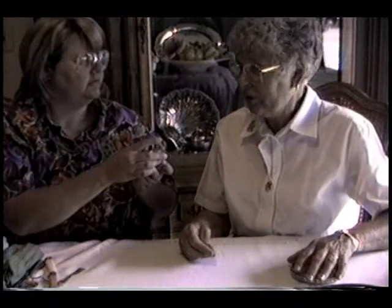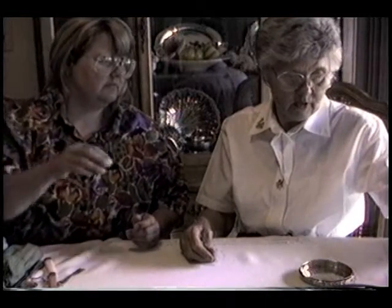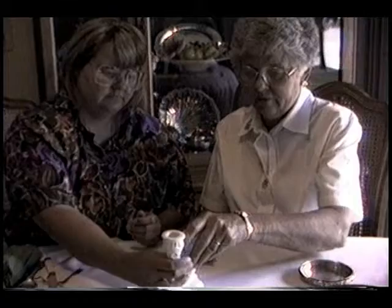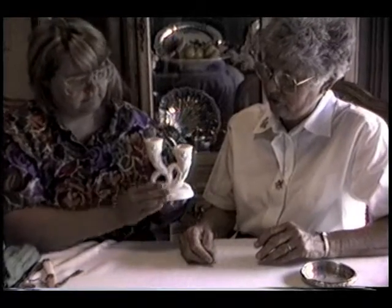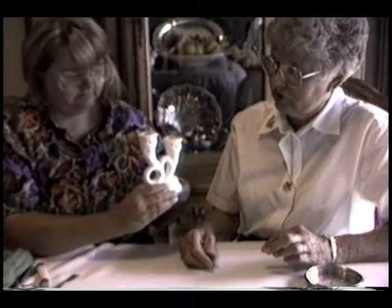Did Grandma and Grandpa smoke? Oh sure, Grandpa smoked for a long time, but Grandma didn't. This is one of a set of candle holders that came from Grandma Wheeler. It's just china, but it's one that she used.